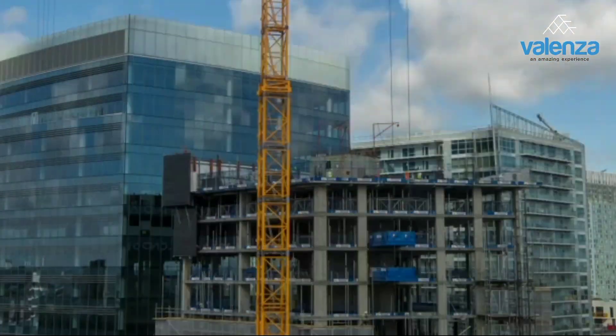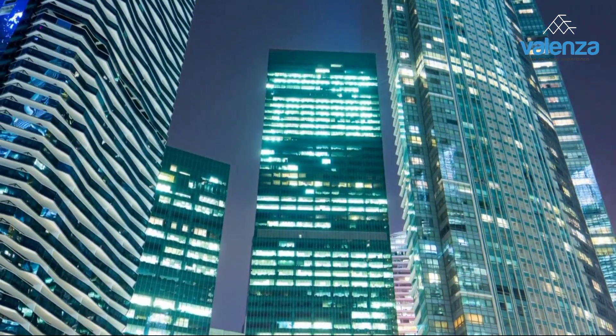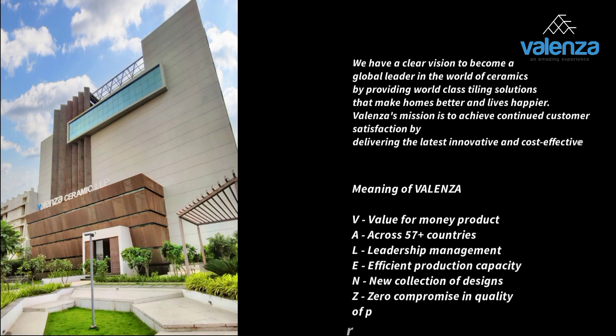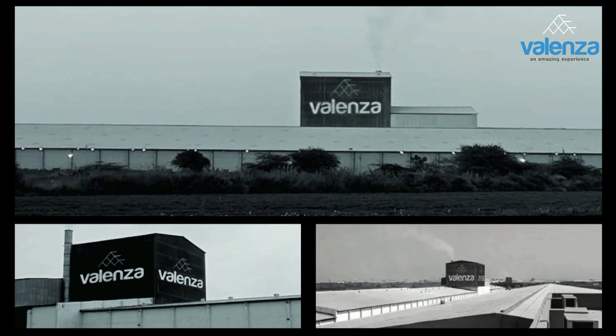In this developing era we provide you a beautiful touch to your interior through our superior design and extraordinary quality tiles. We have a clear vision to become a global leader in the world of ceramics by providing world-class tiling solutions that make homes better and lives happier. Valenza's mission is to achieve continued customer satisfaction by delivering the latest innovative and cost-effective trends within the ceramic industry.